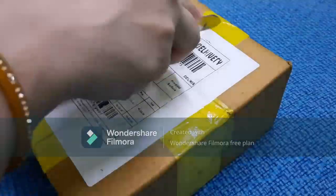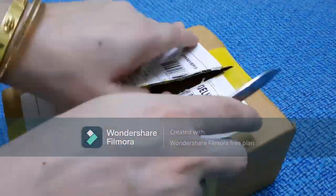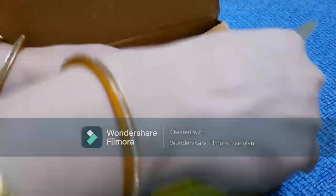Hey guys, welcome back to my channel DIY Vishayla! Today I have received a package from Pilgrim, and in this video we are going to review the products which I have received from them.